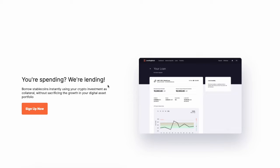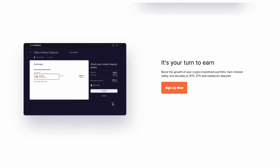It says you're spending, we're lending. Borrow stable coins instantly using your crypto investment as collateral without sacrificing the growth in your digital asset portfolio. And it's your turn to earn — boost the growth of your crypto investment portfolio and earn interest safely and securely on BTC, ETH, and stable coin deposits.